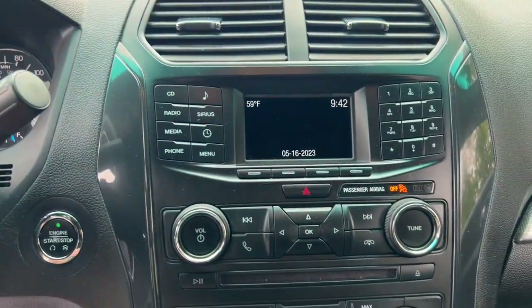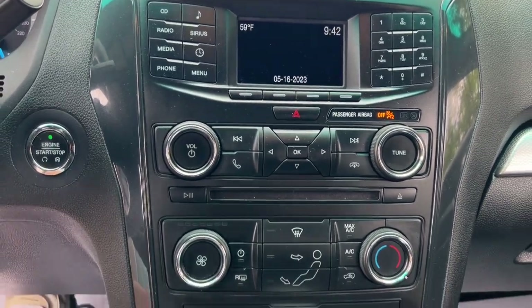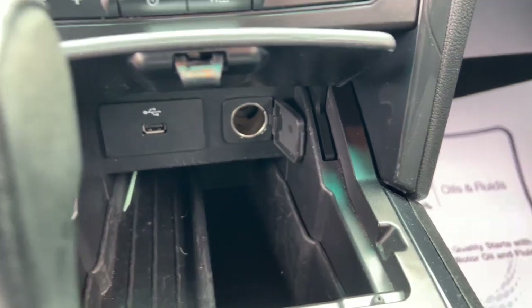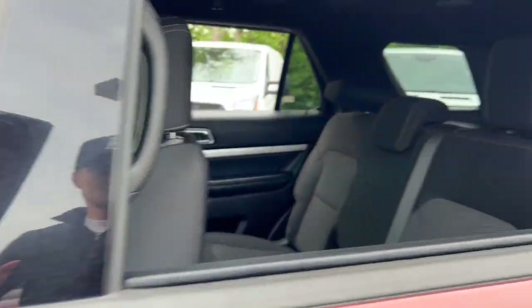The following are some of this vehicle's highlighted options: keyless entry, iPod, MP3 input, backup camera, power passenger seat, heated mirrors, fog lamps, steering wheel audio controls, electronic stability control, Bluetooth connection, aluminum wheels.